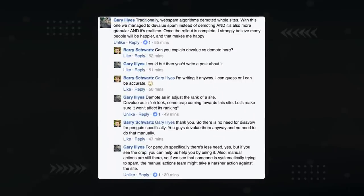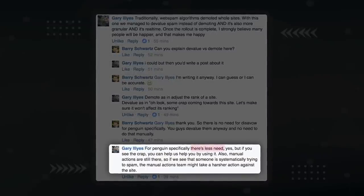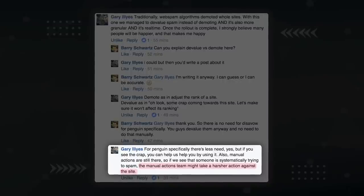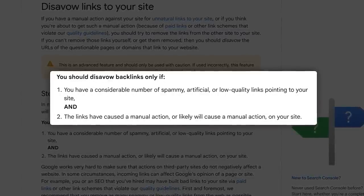In a conversation with Search Liaison Gary Ilyes, he was asked if there's a need to disavow links anymore. Gary said there's less need, but if you're getting spammed and don't disavow, then you're increasing the chances that the manual actions team takes a look at your site — and trust me, no one wants that. The Google disavow tool is a way to manually tell Google to ignore spammy links to your site. If you're getting spammed or personally built crappy links in the past, you should use it ASAP.